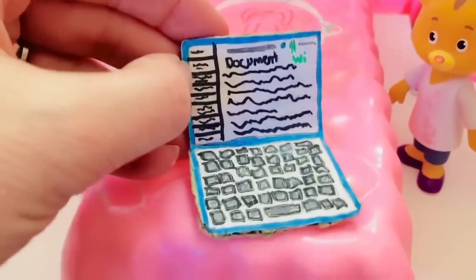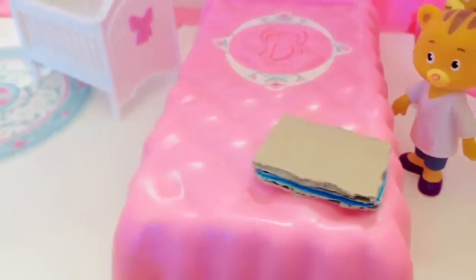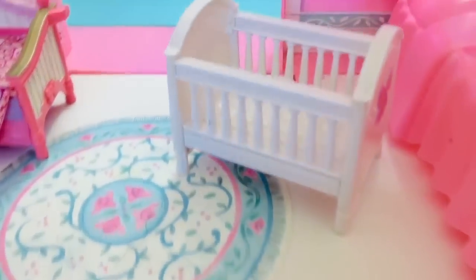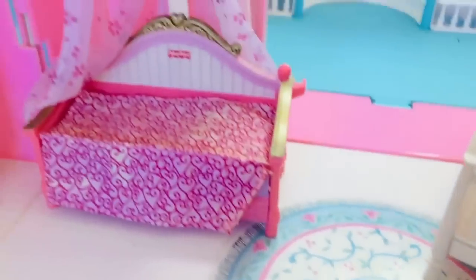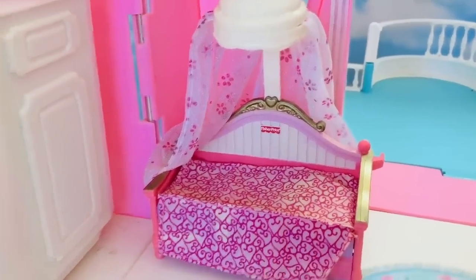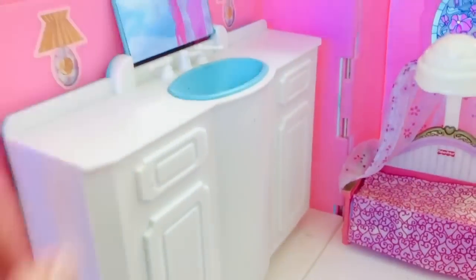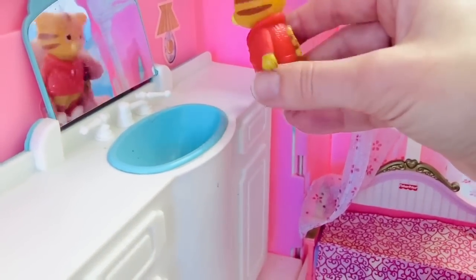Oh, it's a little laptop computer they made — how cute! And then of course baby sleeps in the white crib, big sissy sleeps on this day bed, and over here is where they brush their teeth. There's a little sink and a mirror. Can you see yourself, Daniel? There you are!